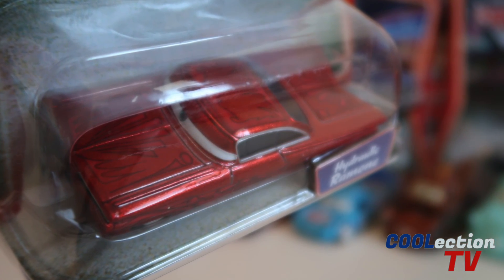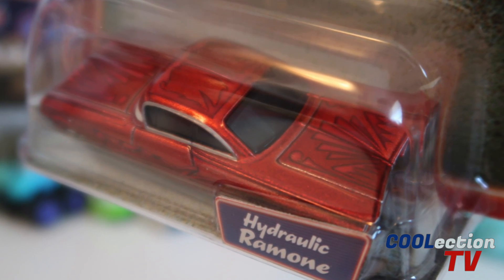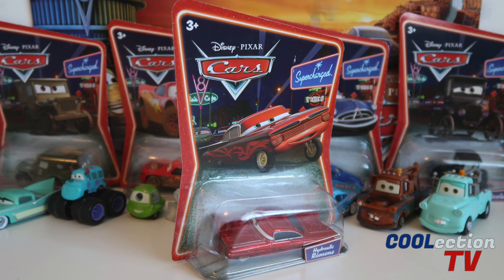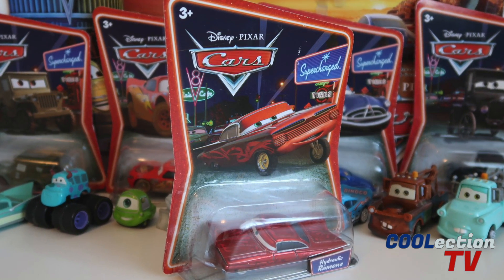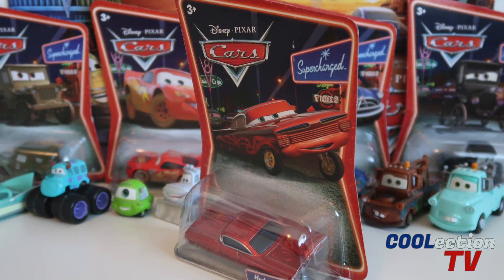If you like Disney Pixar Cars as much as I do, then make sure you subscribe to this channel, Collection TV, so you never miss out on a new Disney Pixar Cars diecast review. Now let's take a look at Hydraulic Ramon out of the package.